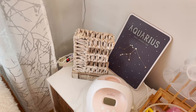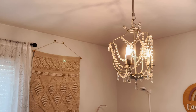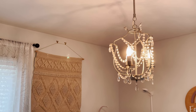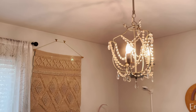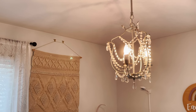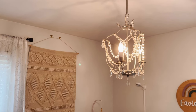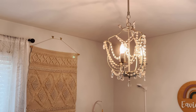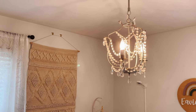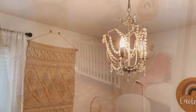Here we have the gorgeous chandelier that was already in the house when we purchased it — perfect! This room actually used to be my get-ready room slash extra closet room, and once we had the baby we turned it into the nursery. The chandelier was already in here and it just gives it that feminine, girly touch.